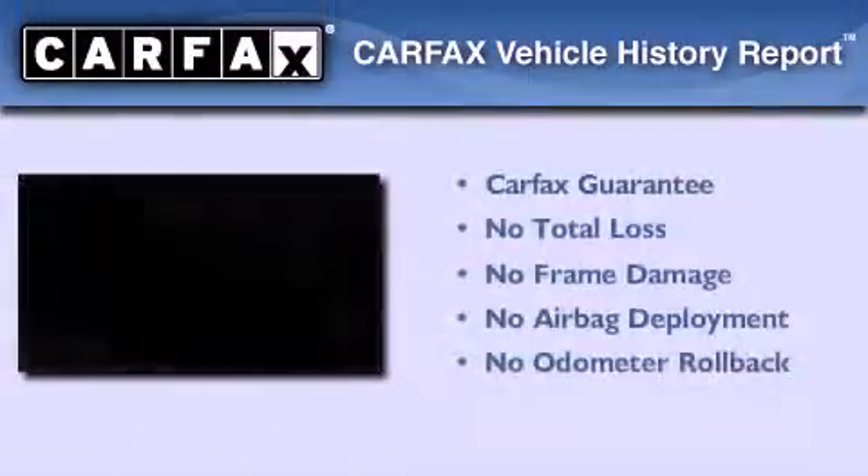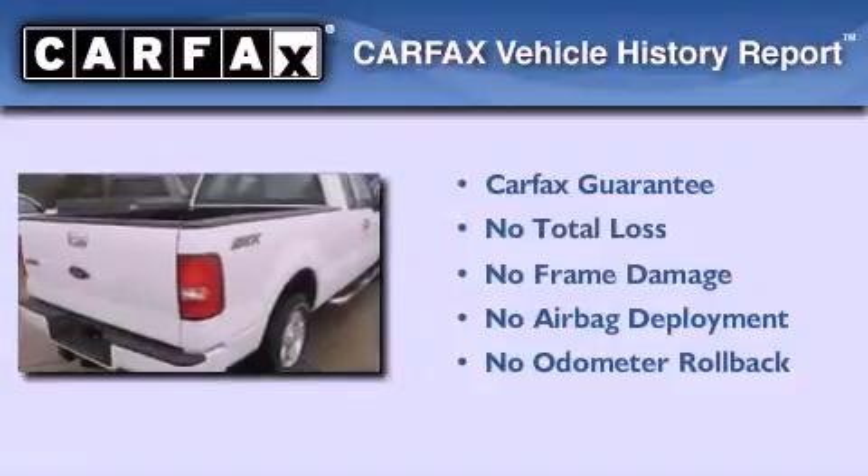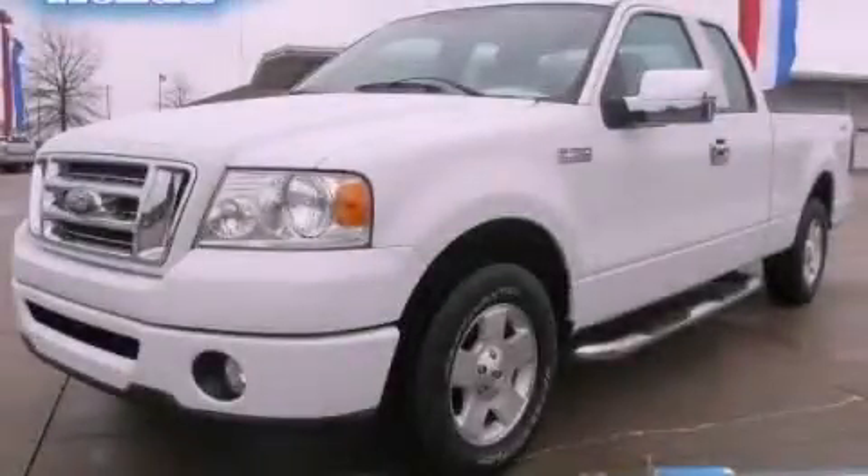Not to mention that this Ford qualifies for the Carfax buyback guarantee. Contact us today to arrange your test drive.